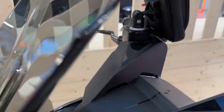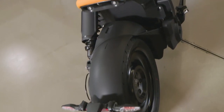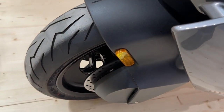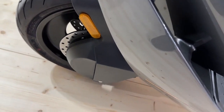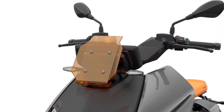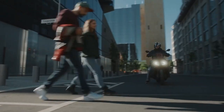The scooter has an 8.9 kilowatt-hour battery that provides a range of up to 130 kilometers on a single charge. It can be charged at home or in public locations with a regular cable or an optional fast charger. Additionally, the scooter has three riding modes — Eco, Rain, and Road — that modify the power output and regenerative braking in accordance with the state of the road.